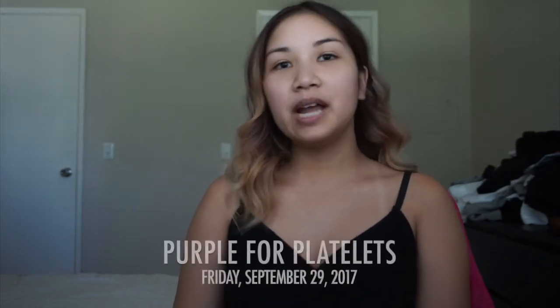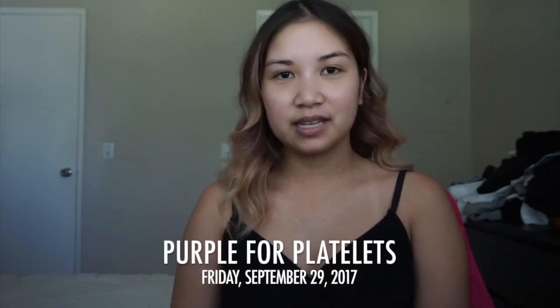Hi everyone, welcome back to my channel! Today I'm gonna be doing a get ready with me because Friday September 29th is Sport Purple for Platelets Day. I wanted to do a kind of purpley makeup look that I'll be rocking, and hopefully you all will wear some kind of purple that day too.